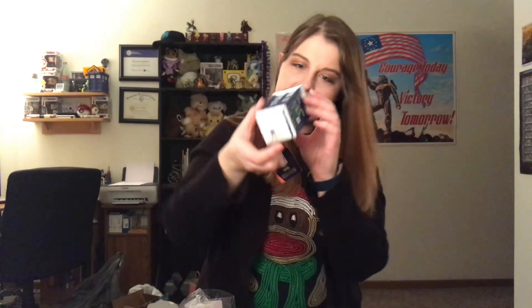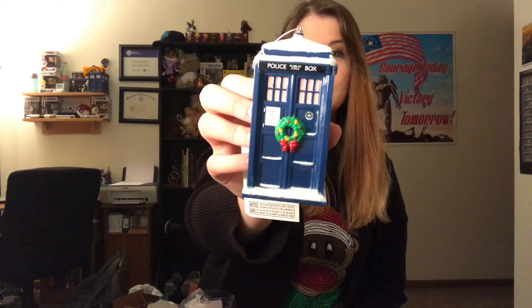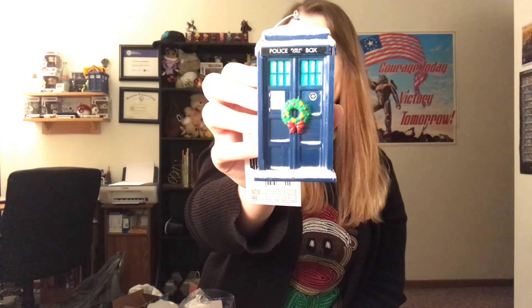Next we have this one — there's a Mario one, just a standard Mario doing a Mario pose. And then we have this one, which is a Christmas TARDIS that actually lights up and the lights change colors, which is really fun. We were debating on getting a regular TARDIS or a Christmas TARDIS, but I decided we should be festive.